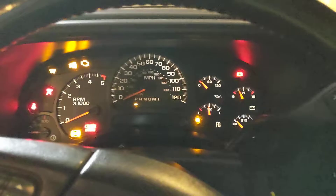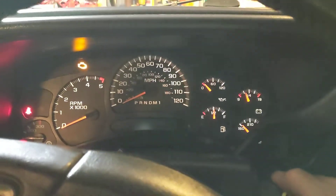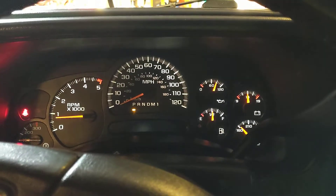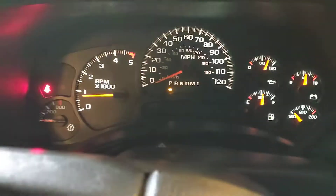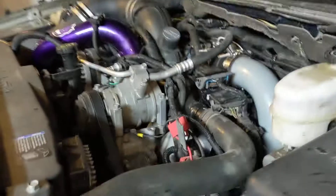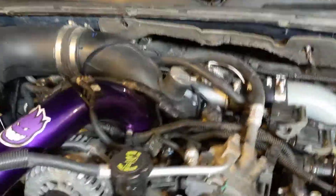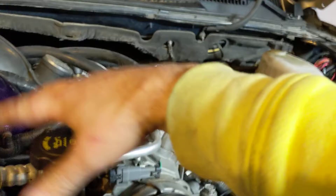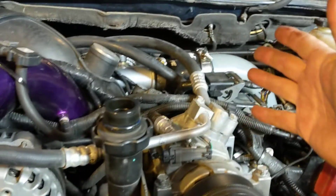Running boards. The lift pump you can hear going. No lights, no codes. 156,562. No blow-by.